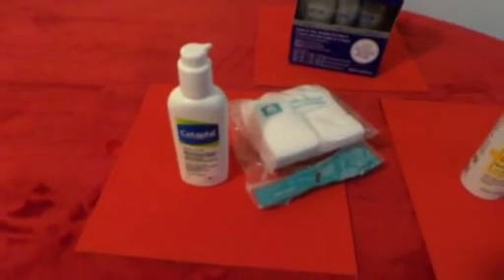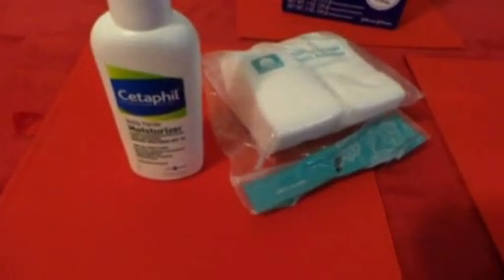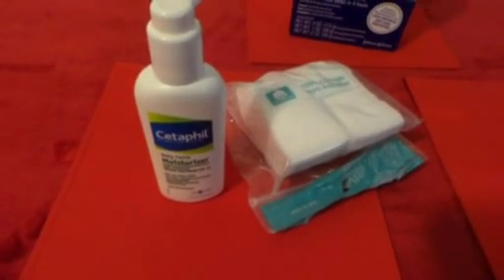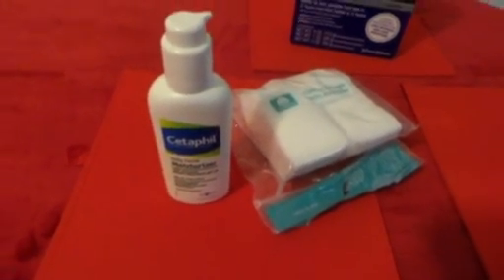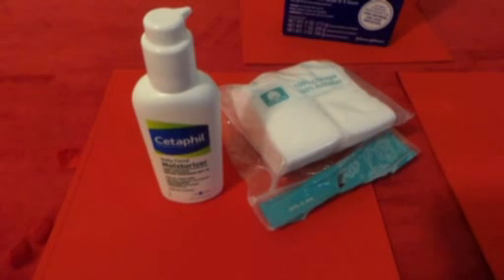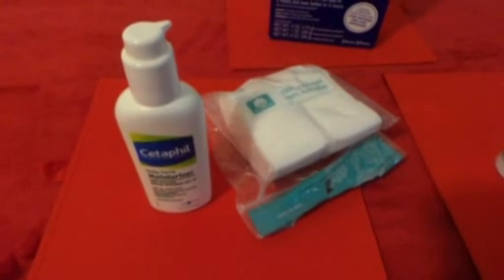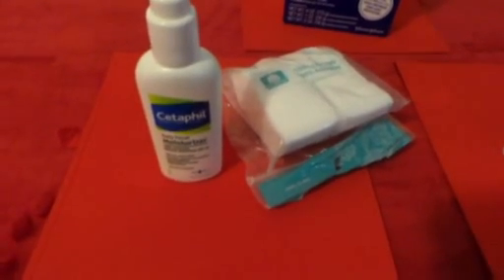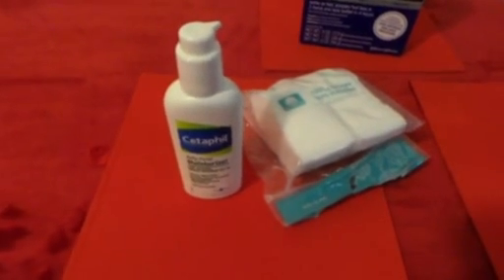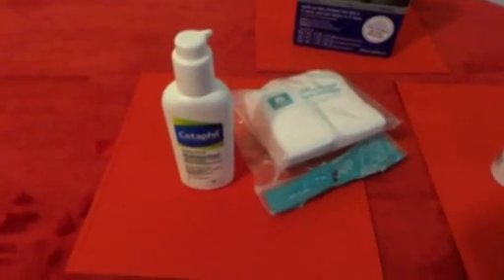The next product is the Cerave daily facial moisturizer. I live in Florida where the sun is no joke, so you need a moisturizer with SPF. What I like about this one is it really protects your face — normally my face would feel burnt after SPF moisturizers — but this gives full coverage protection from the sun, it's very light, and you can wear makeup on top of it without feeling a difference.